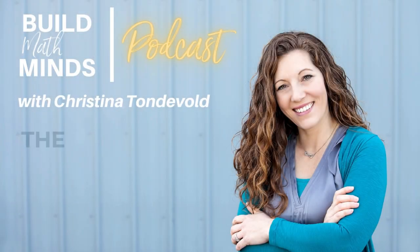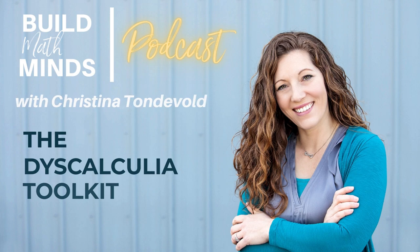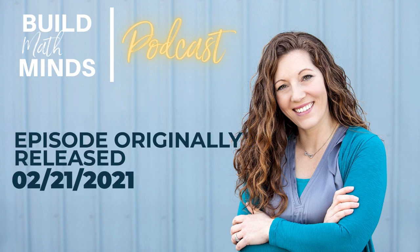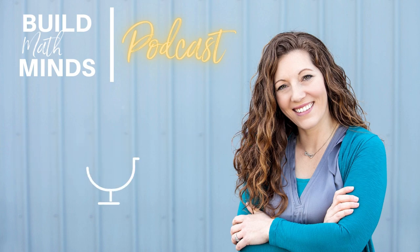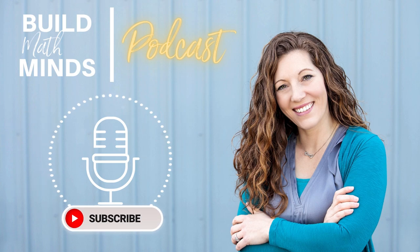Today we are looking at the Dyscalculia Toolkit. When educators started hearing about dyscalculia, it was often misunderstood. People thought it was like dyslexia but with numbers, so they assumed it meant kids just switched around numerals. But that's not what dyscalculia is.